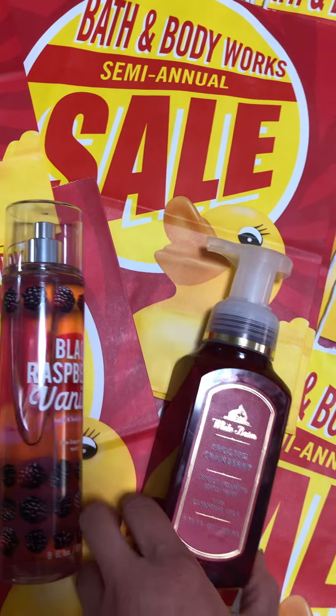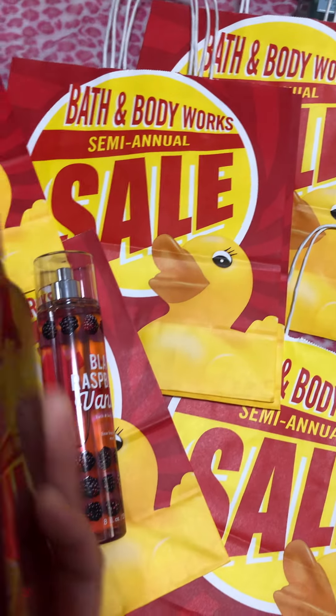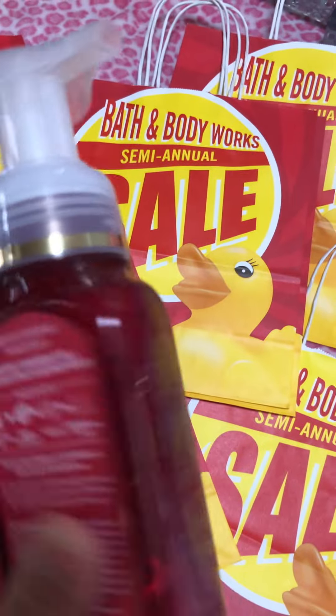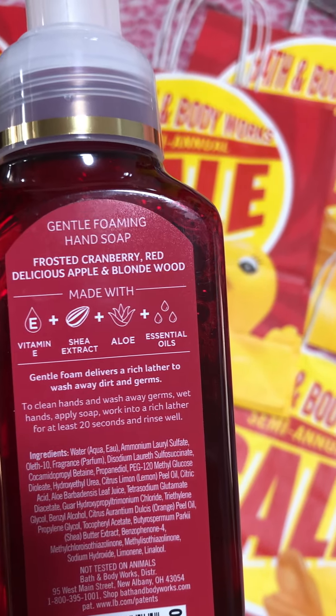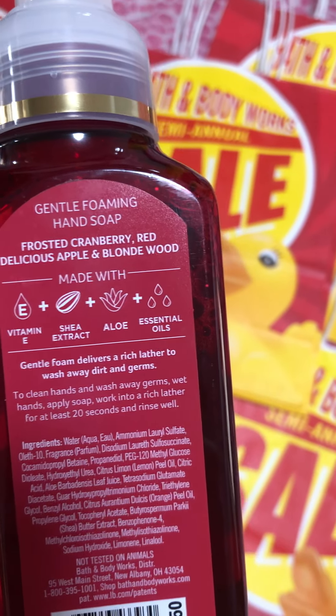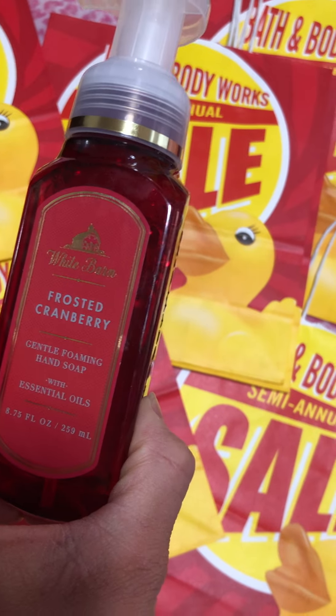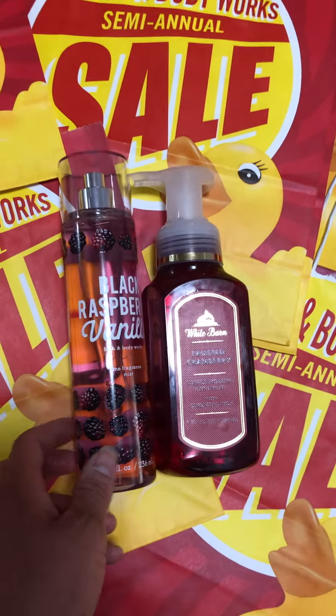So I picked up this Frosted Cranberry, which I plan on putting them together in my bathroom. According to the package, this is Frosted Cranberry, Red Delicious Apple, and Blonde Wood with vitamin E, aloe, and essential oils. I think if I pair them up, they're going to smell great.